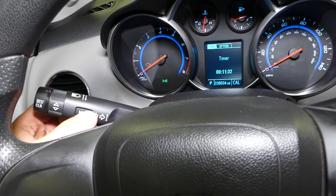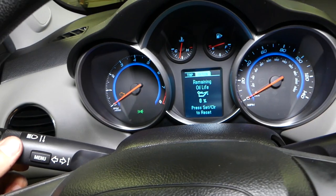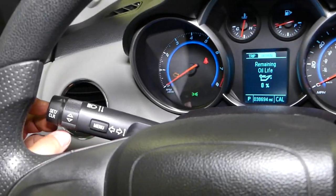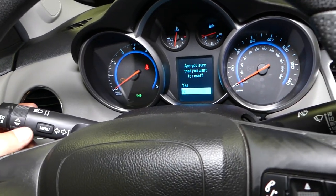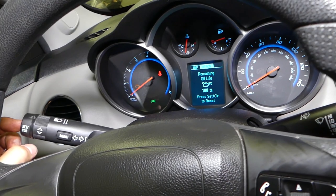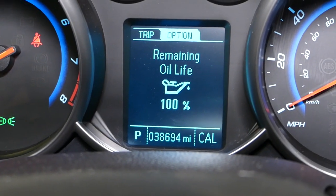Click Menu, then Menu again, and scroll down until you see your oil life remaining. Right there it says zero percent. From that point, click Set/Clear and hold it, then scroll up and select Yes. Your oil life remaining will now show 100%.